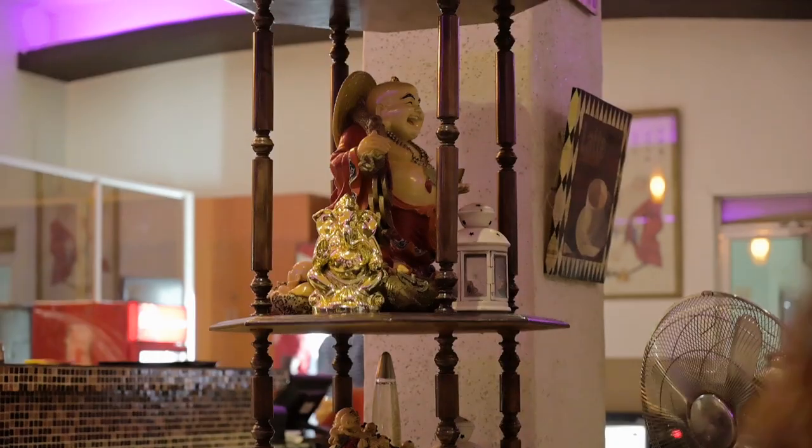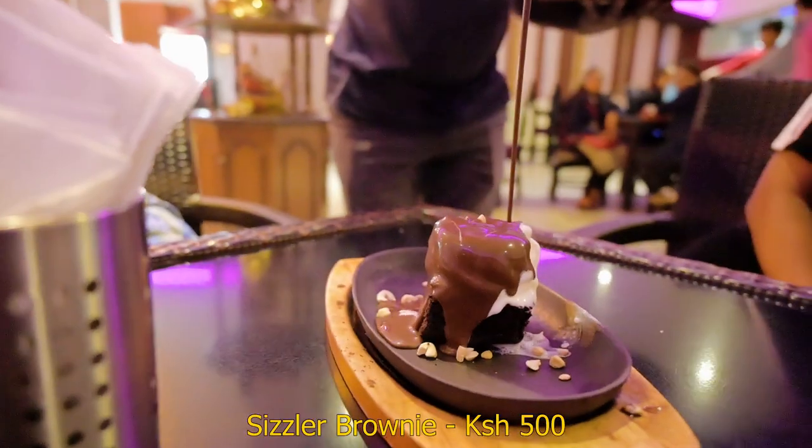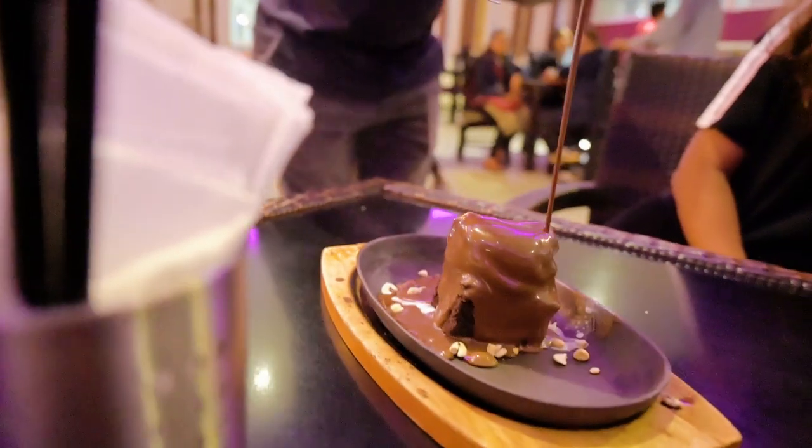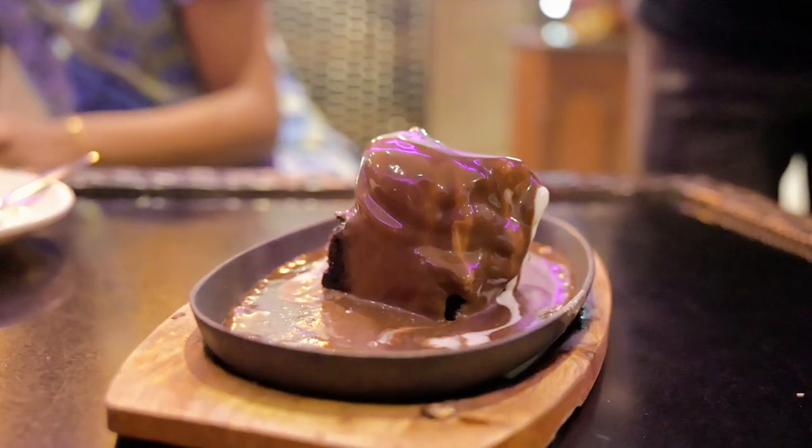To complement that amazing tilapia, we're back at Laughing Buddha to grab something called a sizzler brownie. You have the cold ice cream and then you have the really nice sweet brownie, and you feel the heat of that brownie. A little too sweet in my opinion so I probably wouldn't down the whole thing, but it's something you could share with someone.